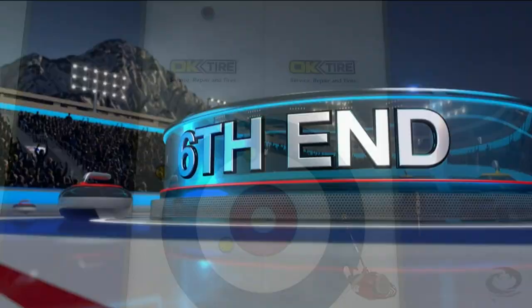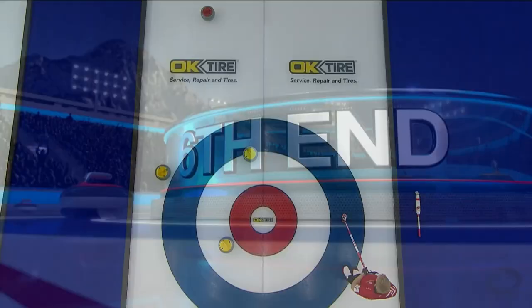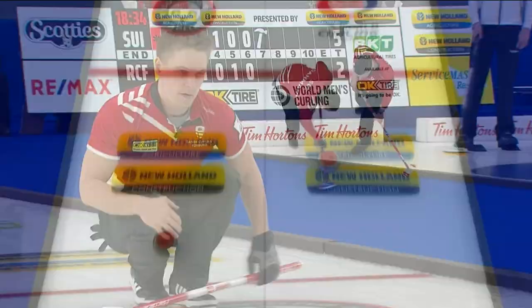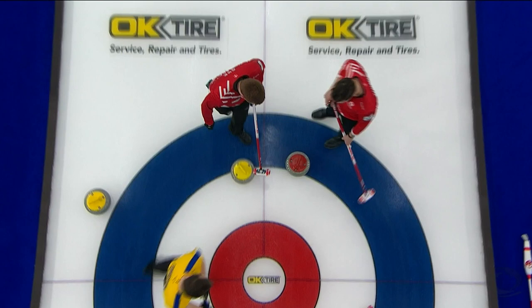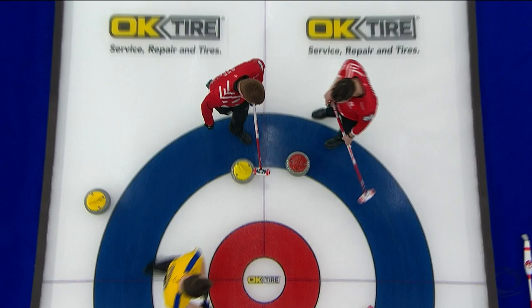Sixth end — Denmark could get nothing going and ended up having to draw for one on their last. That was kind of the story of the game: this stone went just a little bit too far, just a couple of inches, giving up another steal of one. That's about all Denmark wanted to be a part of here. 9-1 final after six.